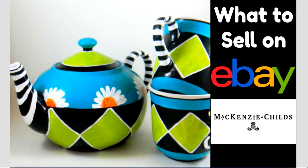Hey eBay sellers, it's Suzanne A. Wells. Thanks for coming back for another video. This is a 'what to sell' video — something that I just recently learned about and thought that maybe you might not know what this is.